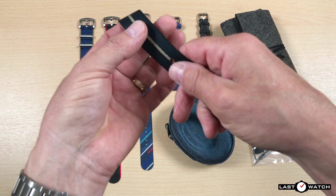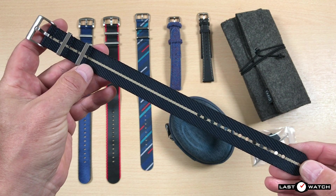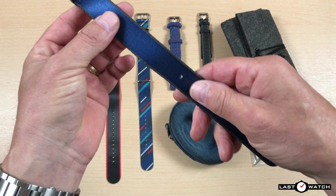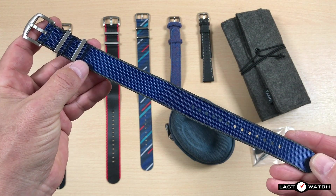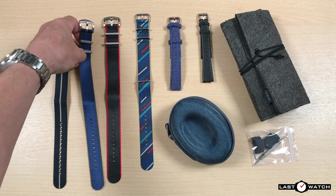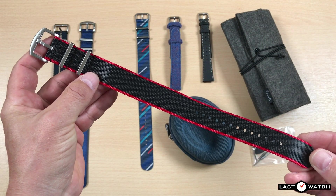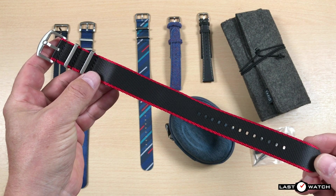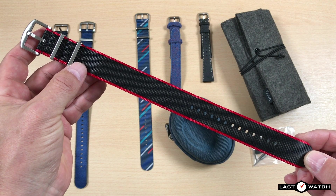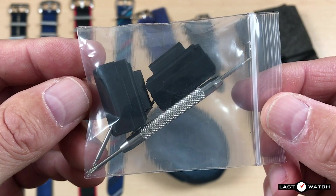First up is the 22mm Twill in Midnight Blue NATO, with beige divider and brushed silver hardware, currently on sale at £9 or $10. Next is the 22mm Seatbelt Navy Edge NATO, with brushed silver hardware, costing £14 or $16. The third strap is the widest — a 24mm Seatbelt Crimson Edge NATO with brushed silver hardware. This comes with a G-Shock NATO adapter and spring bar tool, and will set you back £22 or $26. If you're a G-Shock square fan, you can pick up the NATO adapter separately for £9 or $10.